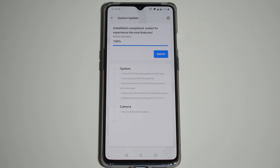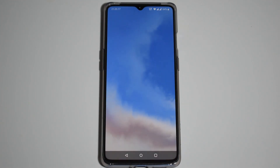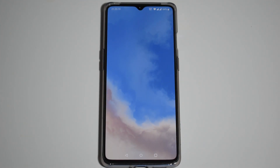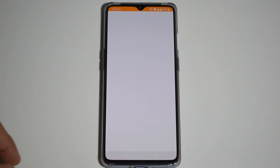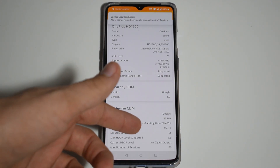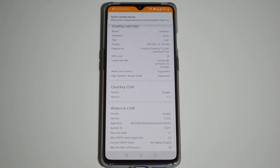Okay, the installation is complete. We have to reboot our phone. Okay, here we go — we boot it back. Let's check DRM Info again just in case. It's still Level 1.